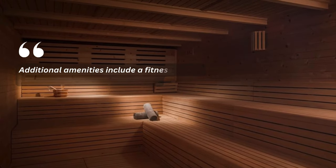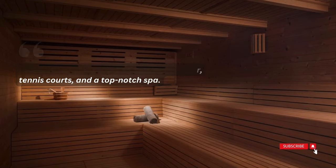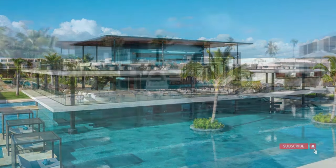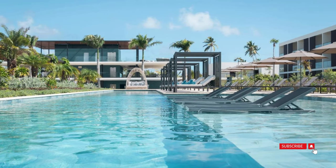Additional amenities include a fitness center, tennis courts, and a top-notch spa. For dining options, the resort boasts multiple restaurants offering a diverse range of cuisines from around the world, including Spanish, Asian, French, and Italian.